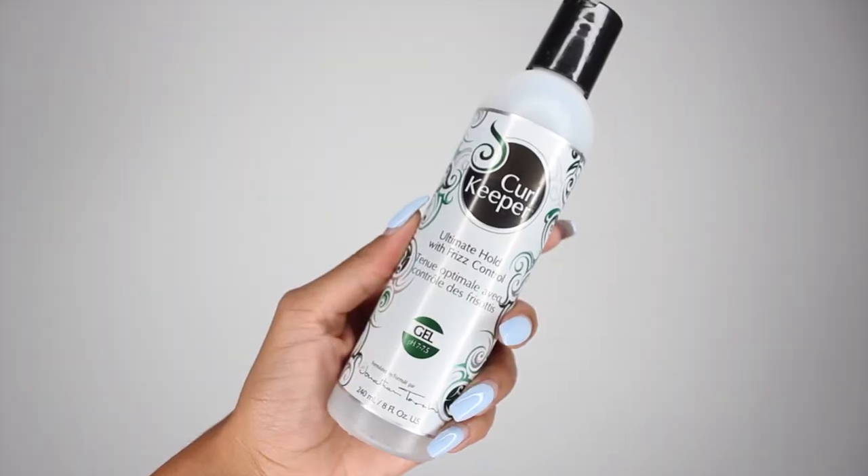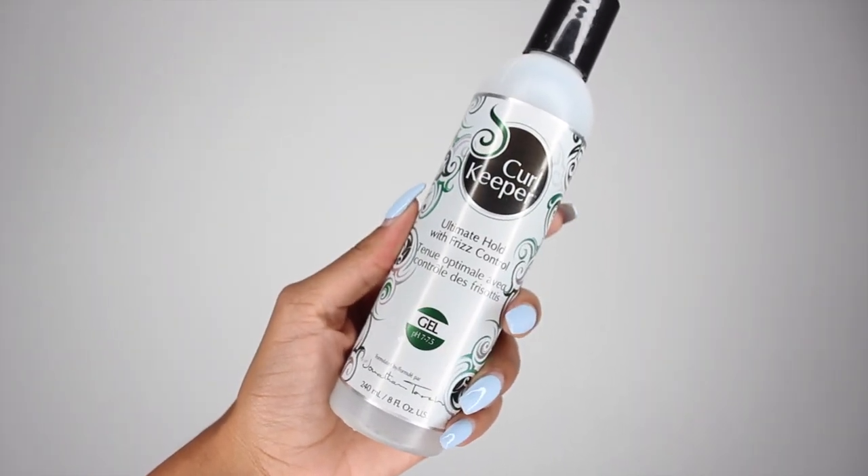My next favorite styler definitely has to be the Curl Keeper Ultimate Hold and Frizz Control Gel. I used to not like gels — I used to only use gels in high school, meaning Eco Styler gel, and my hair was as hard as a rock. Ever since then, I just thought all gels are going to make my hair hard. But I finally branched out, tried the Curl Keeper Gel, and absolutely fell in love. I have a whole video just on this gel called the Best Gel for Curly Hair. It comes in this eight-ounce bottle.